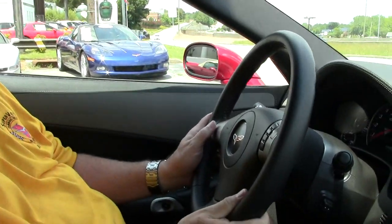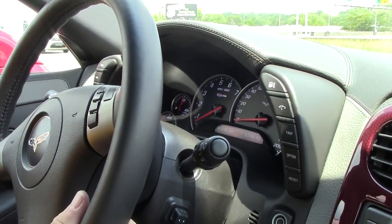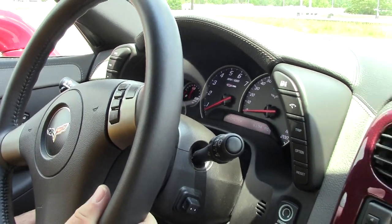Hello folks, welcome to Buy a Vet. My name is Rick Engel. Today I'm going to take you on a test drive in this 2008, absolutely wonderful looking, Wilcoxie 427 Limited Edition Z06.